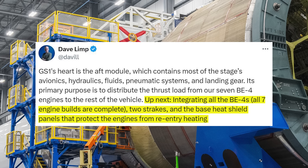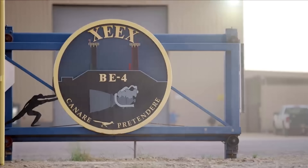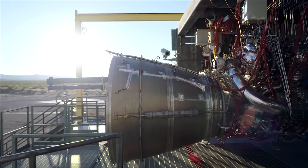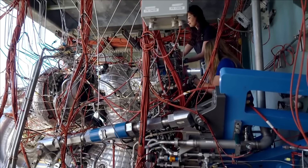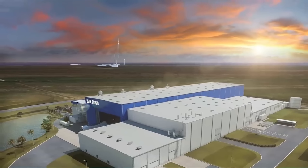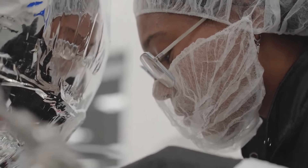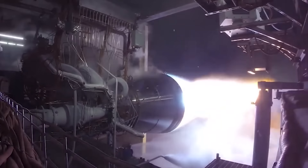This statement helps put in perspective the time pressure mounting on the company. While it's possible they can complete some of the final physical preparations over the next seven weeks, when you add on the pre-launch activities and final prep, the launch timeframe becomes extremely ambitious. To lay it all out, before October 21st, Blue Origin needs to integrate seven BE-4 engines, install the base heat shield panels, add two massive strakes, complete a wet dress rehearsal and static fire, and integrate and encapsulate the two payloads — not to mention all the additional smaller items necessary before a rocket launch.